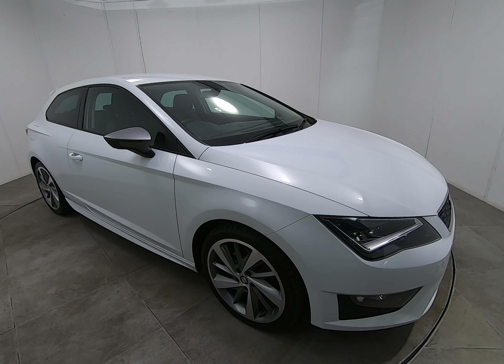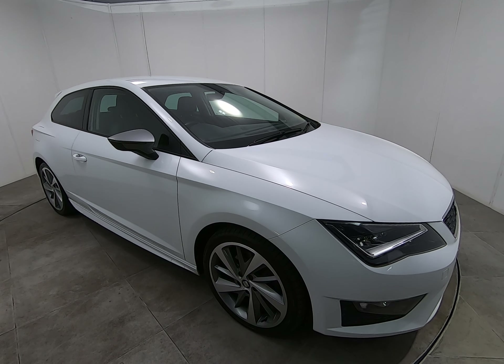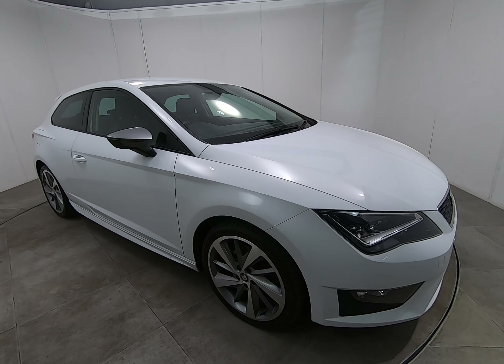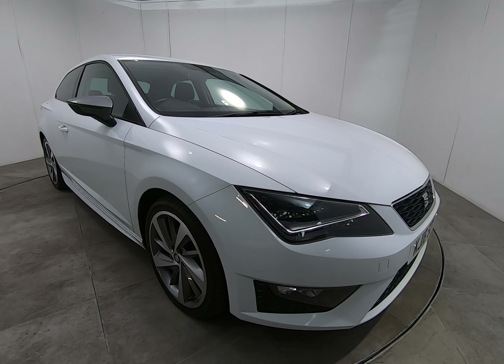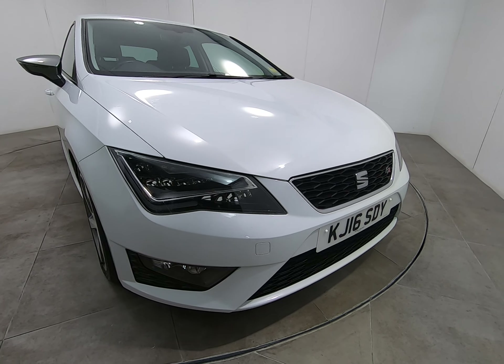Hello and welcome to Peter's God Cars. Today we have this 2016 Seat Leon FR Titanium Automatic — a fantastic example with a full stamp service history.